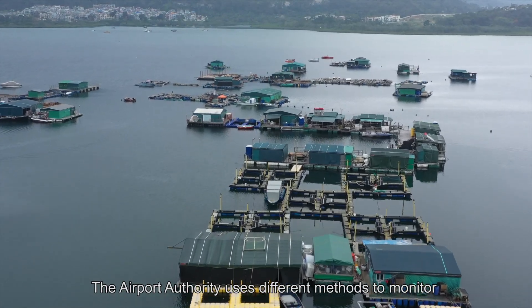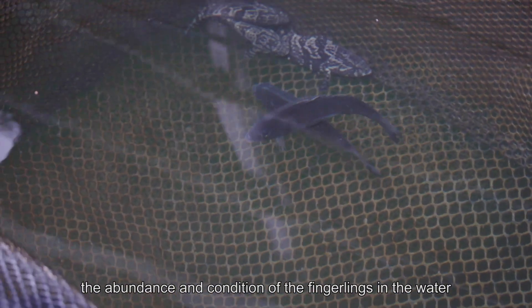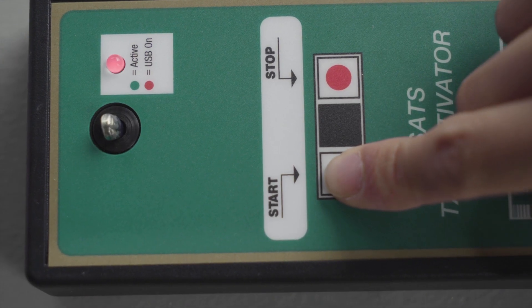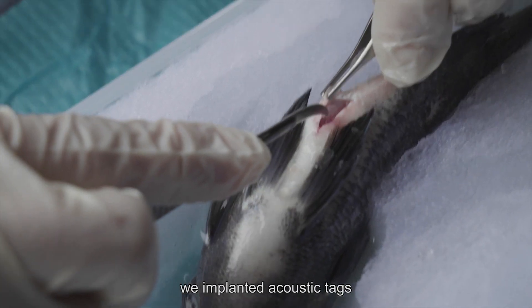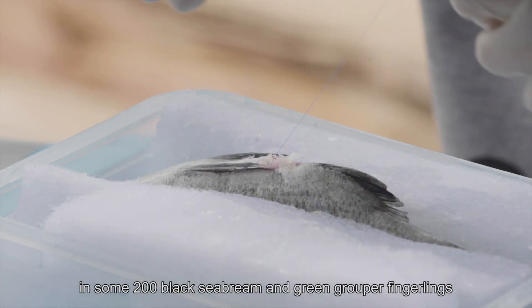The Airport Authority uses different methods to monitor the abundance and condition of the fingerlings in the water, one of which is acoustic telemetry. During the acclimatization period, we implanted acoustic tags in some 200 black sea bream and green grouper fingerlings.